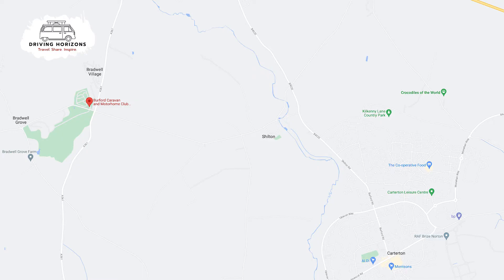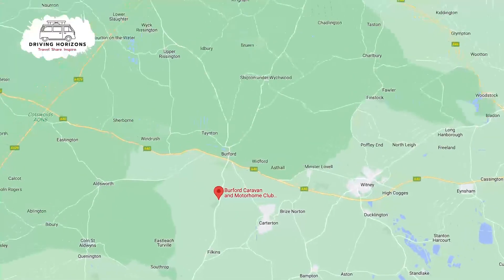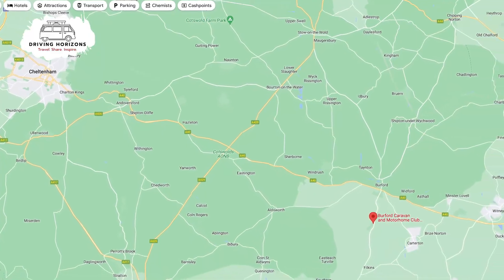What's nearby — of course the Cotswolds Wildlife Park is directly opposite the park itself, and just down the road is the Crocodile of the World exhibition, which we found out about while we were there. It is also just 45 minutes from Oxford and 45 minutes the other way to Cheltenham, so it's a well-placed site for visiting lots of different things.